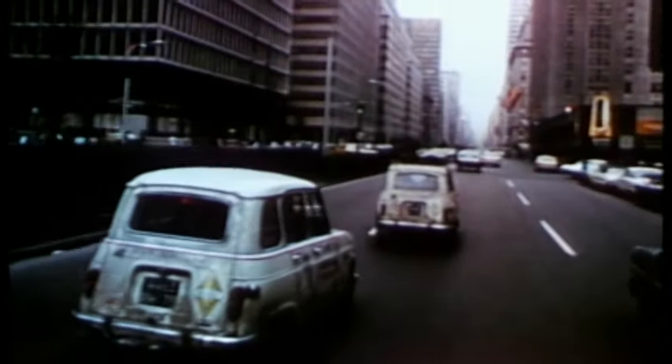Renault's first real car for living, the 4L, is the third best-selling car model in automotive history, selling over 8 million units worldwide.